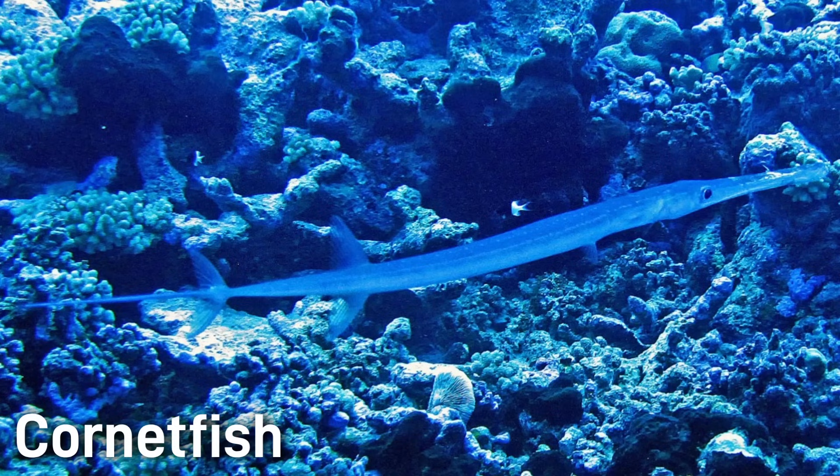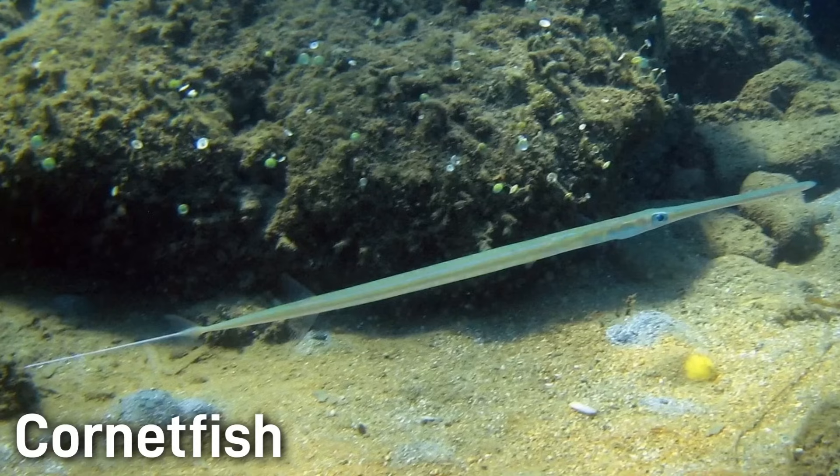Cornetfish are even more elongated and are silvery blue in coloration. They are a thin ribbon-like fish with a long pointy tail filament and can be as long as 50 inches.